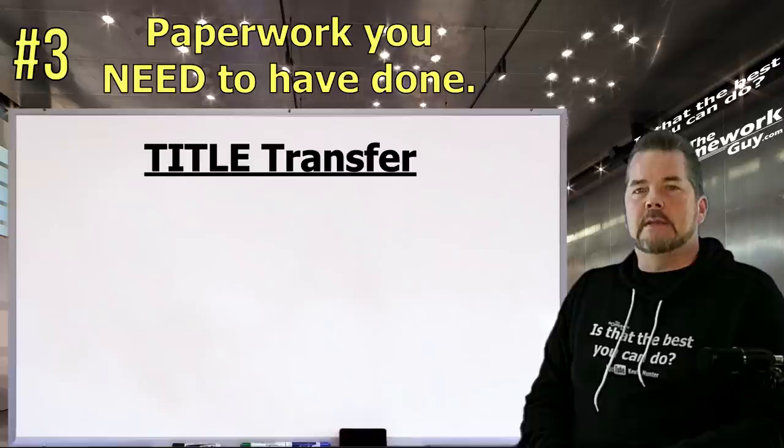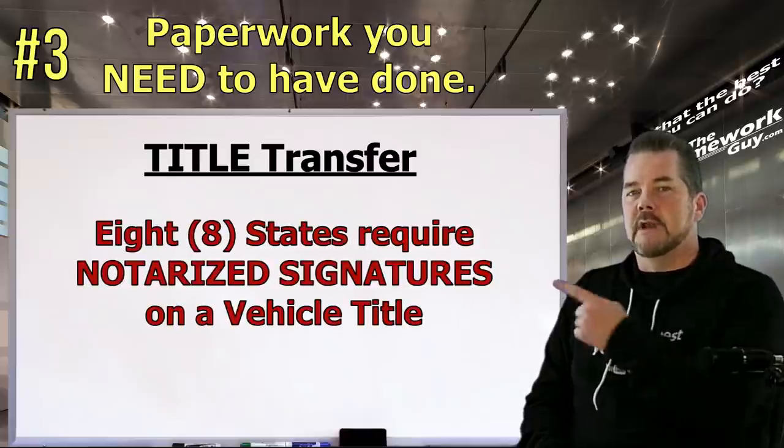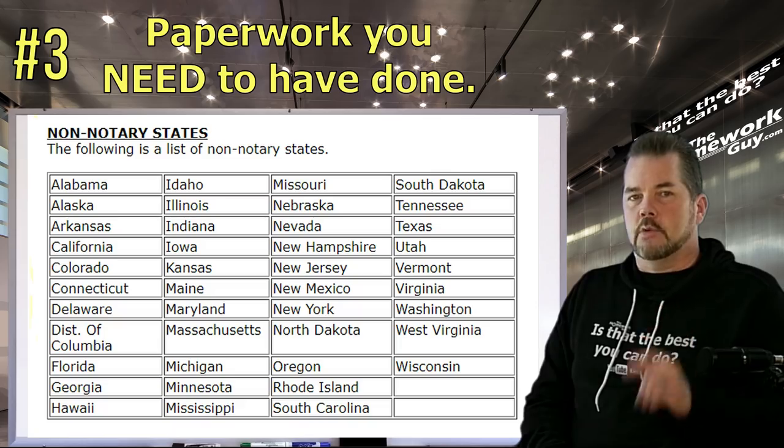Also be aware that you may need to get your signatures notarized — eight states require this. The list of non-notary states is shown on screen. You also need to make sure any lien holders are resolved, but we'll cover that subject in Part 3.